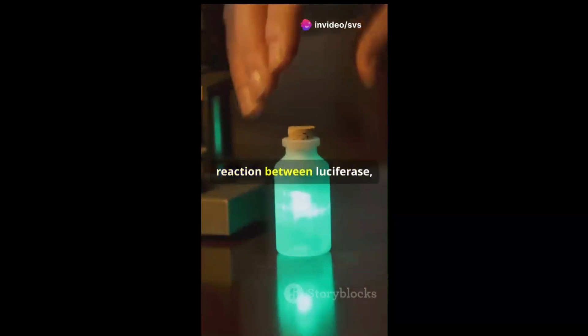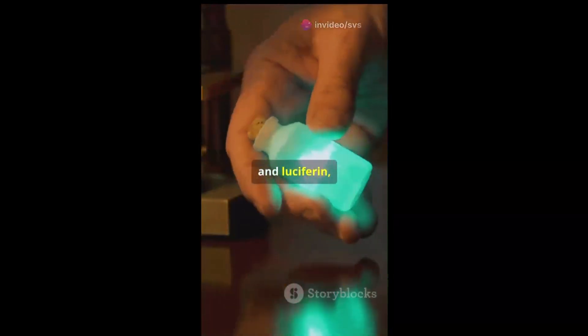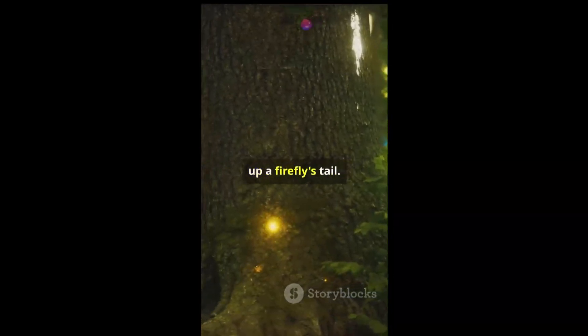Key to this process is a chemical reaction between luciferase, an enzyme, and luciferin, the molecule. When they interact in the presence of oxygen, they produce light. This is the same reaction that lights up the firefly's tail.